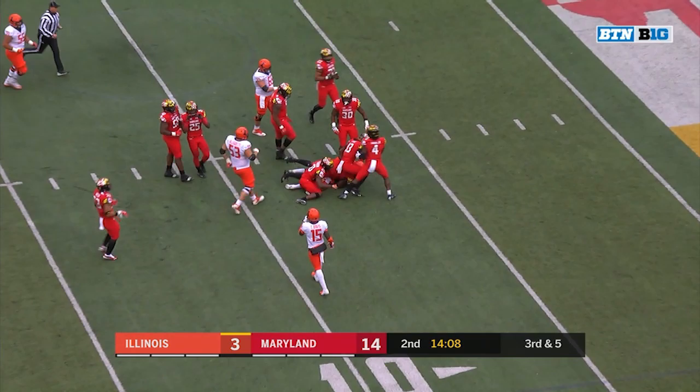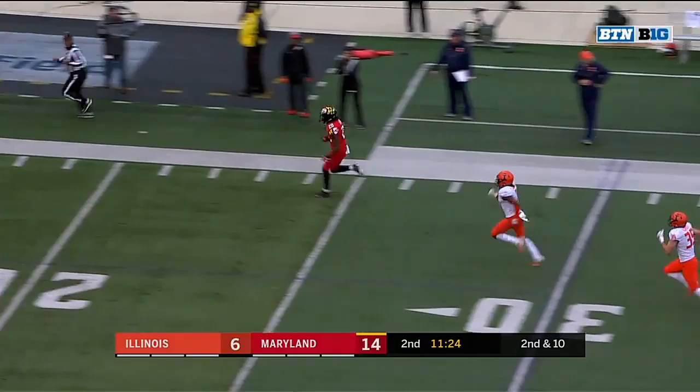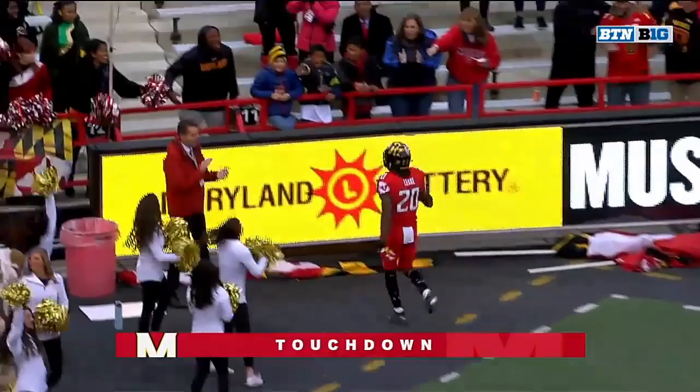Ricky Smalling with a nice move and a nice spin to take it inside the 10. Davenport went right to the sideline after the drop. But the drop may not matter because on the very next play, Javon Leek goes 64 yards to the house. Touchdown Maryland!